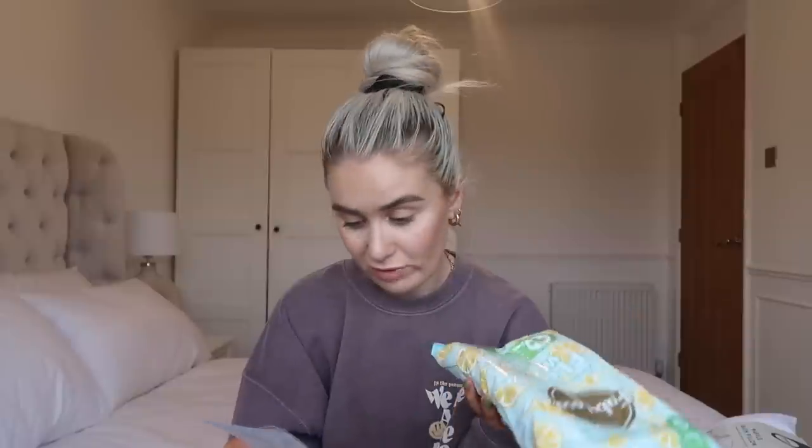I then picked up these — I've never seen them before. These are the Fabulosa floor wipes. I'm a big fan of the normal Fabulosa wipes. Instead of mopping, in my small bathroom I like to just get on my hands and knees and clean with a wipe. So I thought instead of normal wipes I could use actual floor wipes. I got them in lemon sherbet — one of my favourite scents. You get 25 wipes in the pack and they cost £1.49.